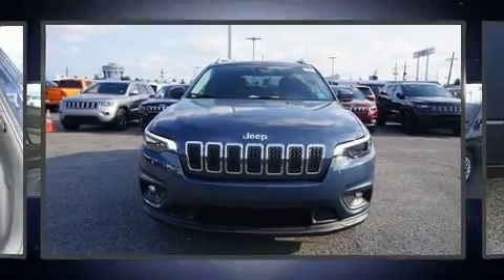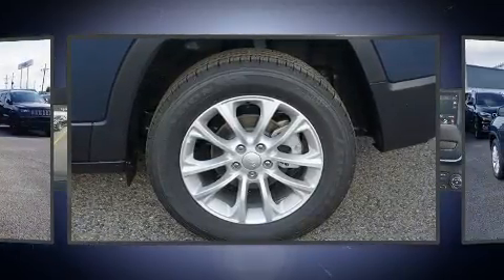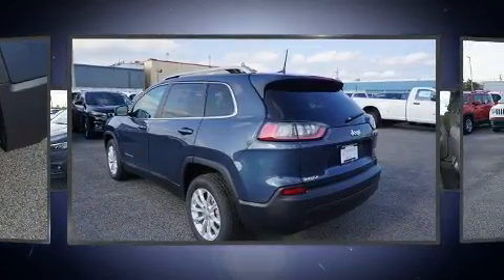The 2019 Jeep Cherokee. A wealth of standard features mean that you no longer have to sacrifice, such as remote keyless entry, a tachometer, a trip computer, heated door mirrors, a roof rack, and one-touch window functionality.